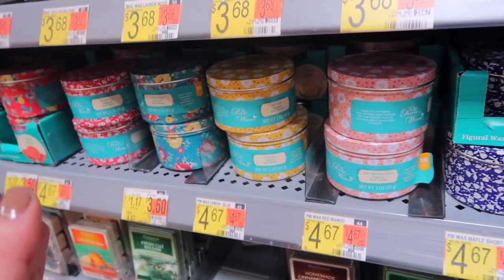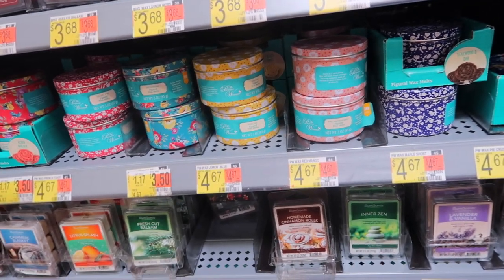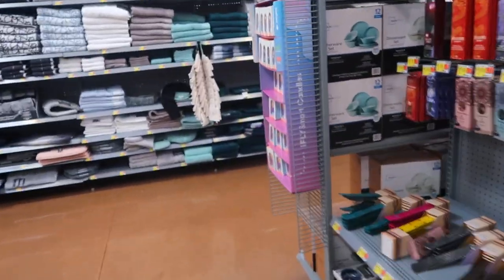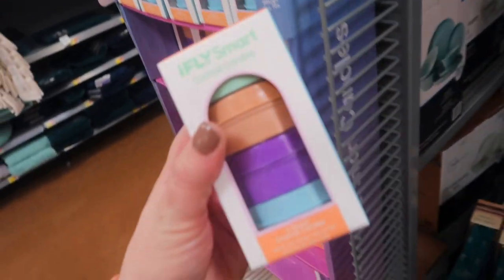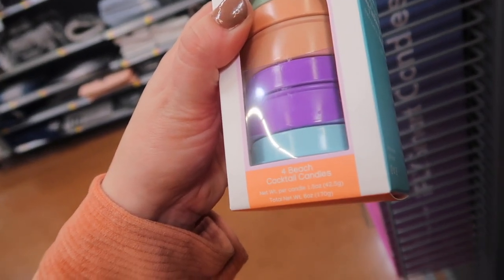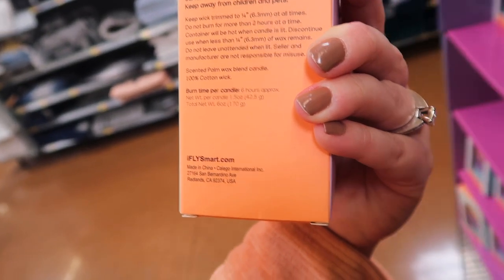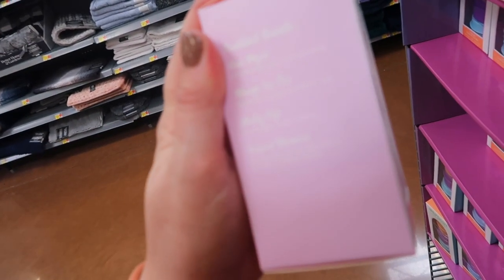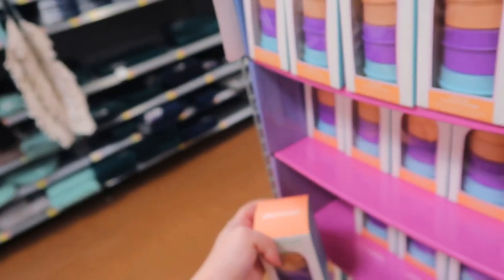I personally don't have a wax warmer — you guys know me, I'm a candle girl — but these are so cute. I'm not sure if they're new because they all smell kind of fall-ish, very warm and cozy. I also spotted this on the end cap — these are called ifly Smart Cocktail Candles. They have nothing to do with travel, they're just beach cocktail candles. The scents are Kiwi Mojito, Mango Iced Tea, Cherry Pop, and Island Mimosa, and you get six hours of burn. These are $8.88.